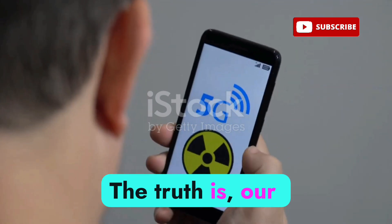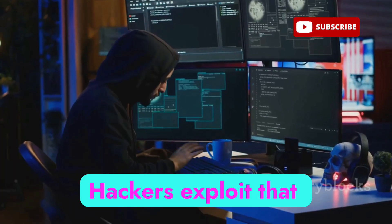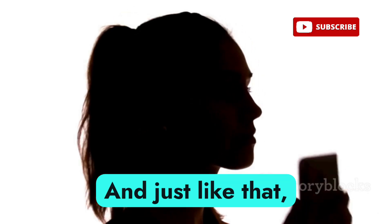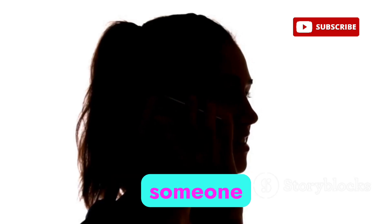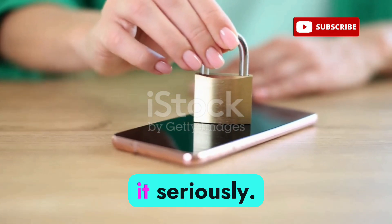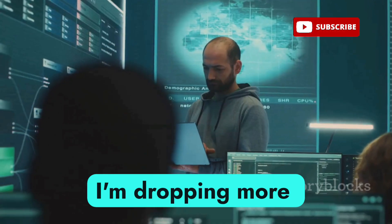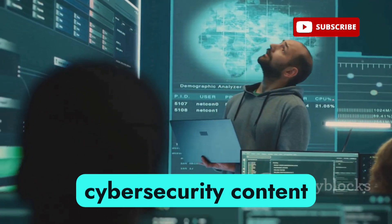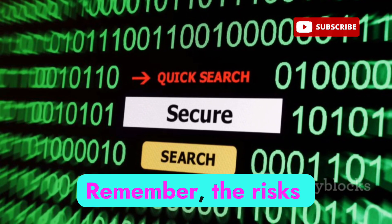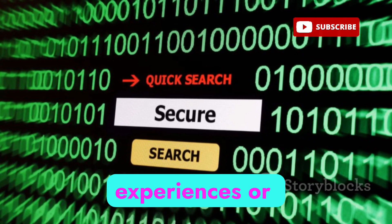The truth is, our phones trust too easily — they assume any tower with a strong signal is safe. Hackers exploit that trust with cheap gear and free software, and just like that your private conversation becomes public knowledge to someone you'll never see. If you value privacy, now's the time to take it seriously. Stay private, stay encrypted — the risks are ongoing, so keep learning and stay vigilant.